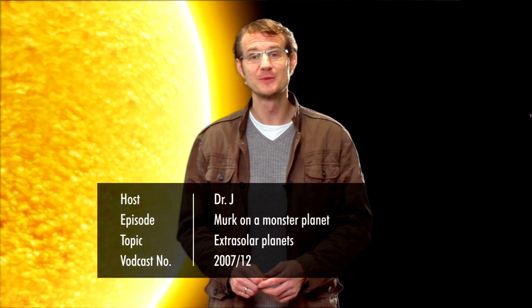Hello and welcome to the Hubblecast. Over the last 15 years, astronomers have discovered more than 270 planets around other stars. A burning question is naturally, what are these so-called extrasolar planets like?